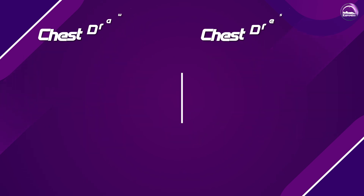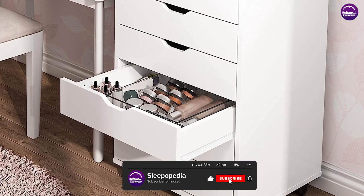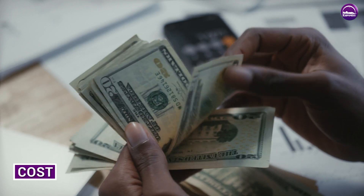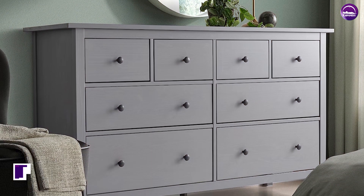In terms of function: chest of drawers are only used for storage, whereas dressers also help in dressing or grooming in addition to storage. Regarding storage specifically: chests of drawers are used for general storage, whereas dressers are usually used to store clothes, accessories, and lingerie. Moreover, chests of drawers tend to be less expensive than dressers.